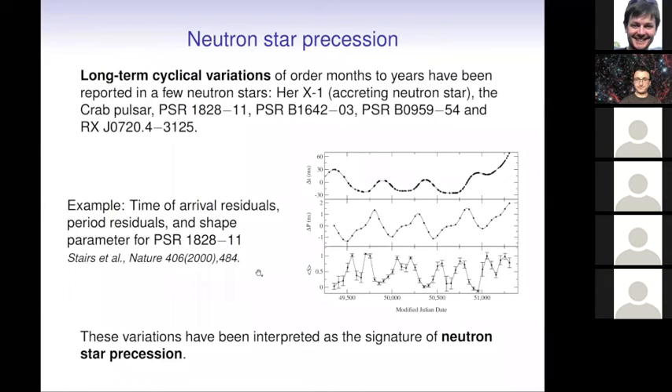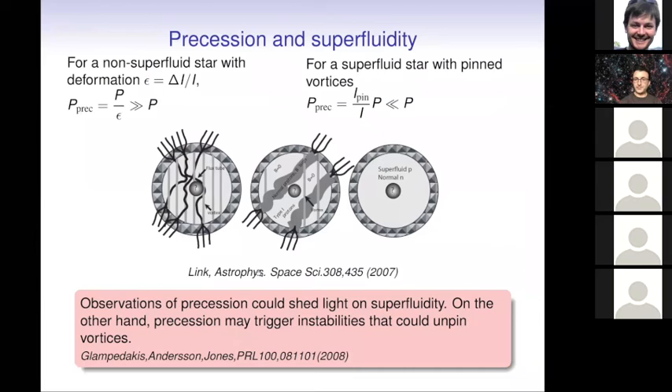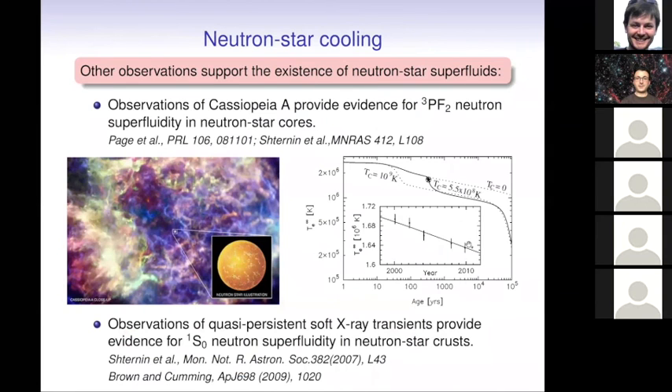This would suggest that either there is no superfluidity or there are no flux tubes. But this is not completely clear, because it was also shown that if there is precession, the precession itself could unpin vortices, making it hard to draw firm conclusions. The probably most convincing evidence for superfluidity — apart from pulsar glitches — comes from the cooling of neutron stars. Neutron stars are initially very hot but cool down over time. The neutron star lying in the remnant of the supernova Cassiopeia A has been monitored for decades, from which its temperature has been inferred.